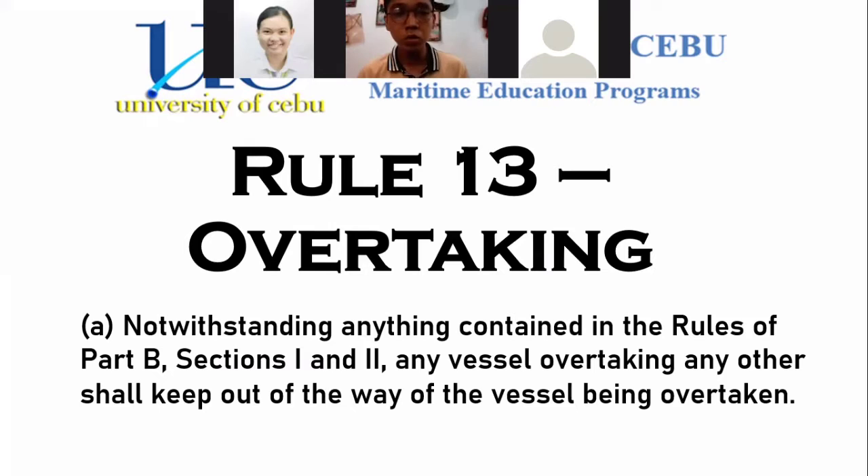Paragraph A: notwithstanding anything contained in the rules of Part B, Sections 1 and 2, any vessel overtaking any other shall keep out of the way of the vessel being overtaken. The rules under Sections 1 and 2 of Part B of COLREG cannot override Rule 13, but Rule 13 can override the rules from Section 1 to 2, which is Rule 4 to 8, because this rule has a special provision.